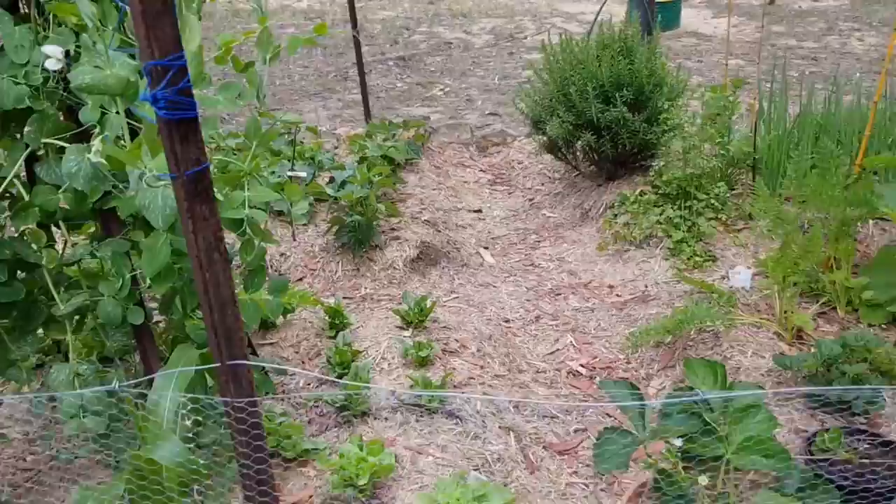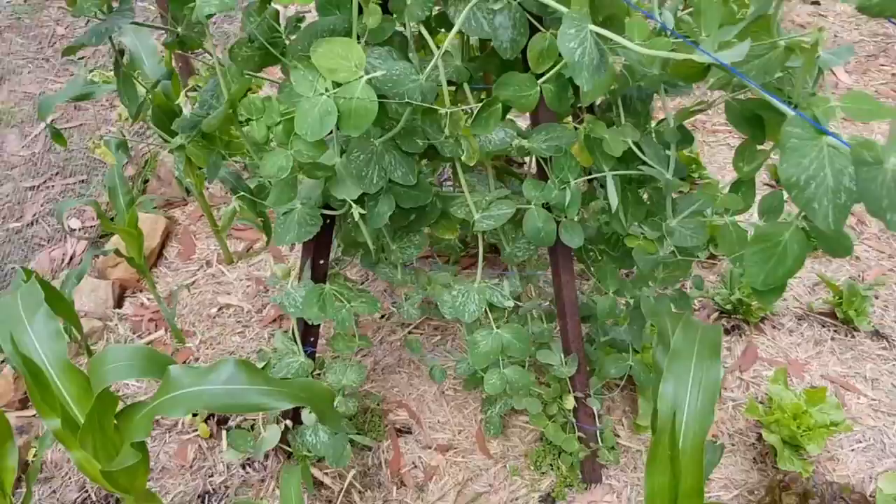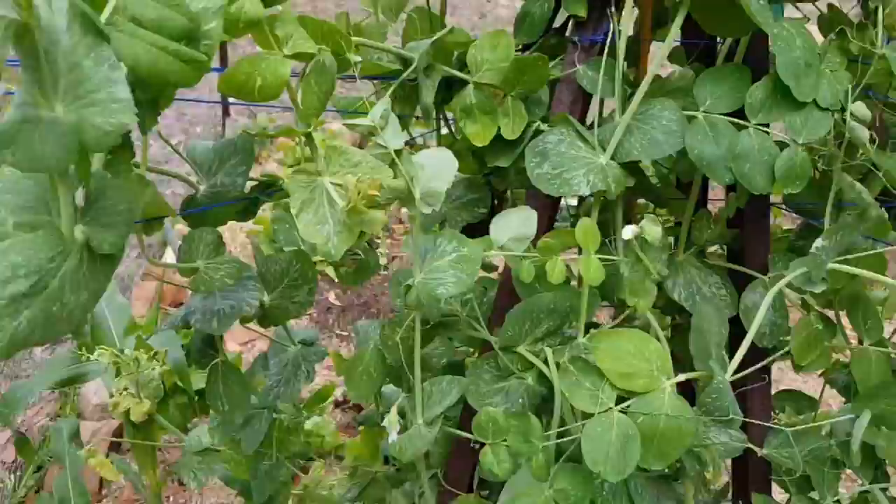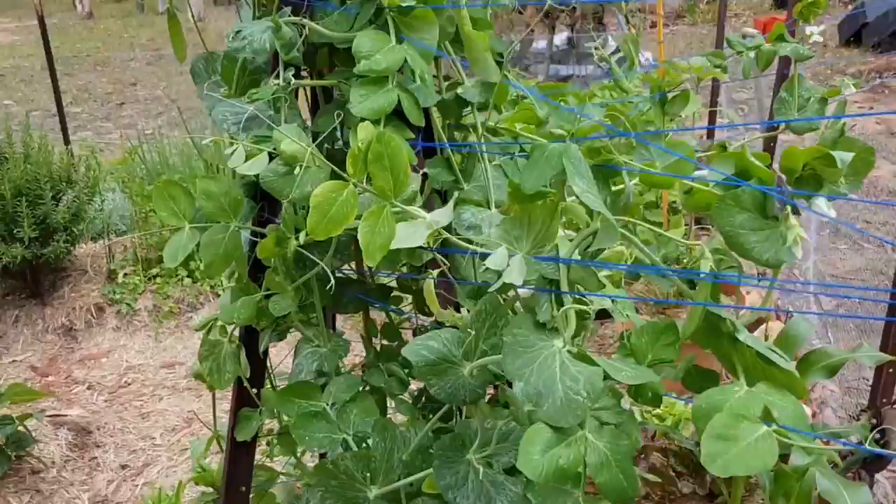All of my herbs are going really well, so that's great. This rambling plant here is my snow pea plant. It's going crazy. I'm having loads of snow peas but no snow pea ever makes it to the house because I stand there eating them as I'm watering the garden.